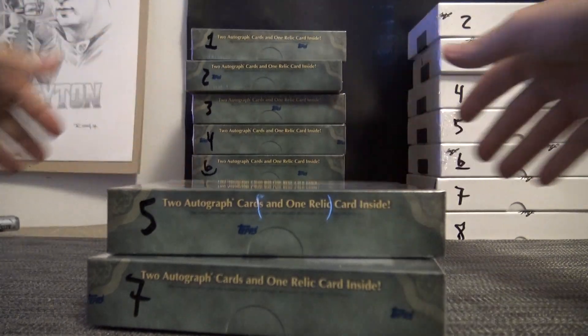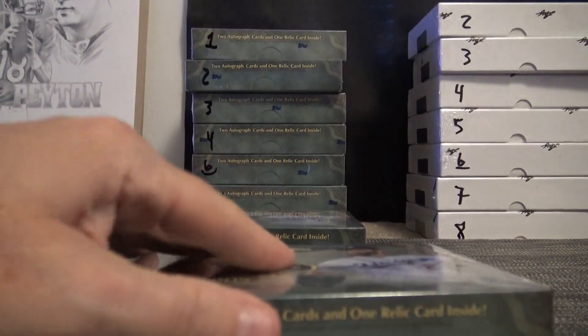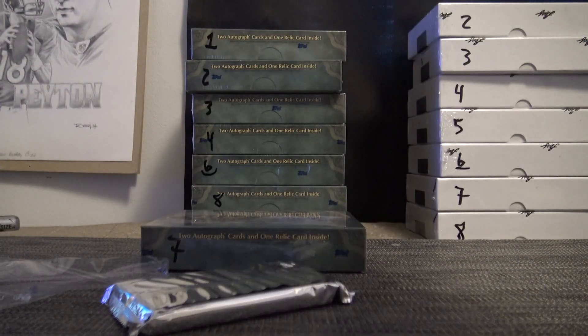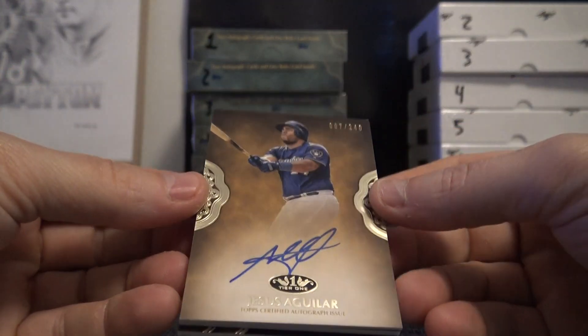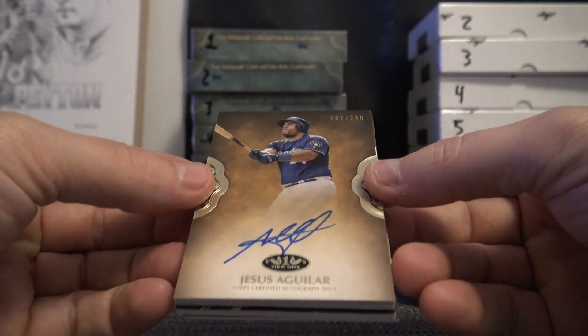2019 Topps Tier One baseball. We'll start off with Jesus Aguilar, the 007 James Bond version, number 240.